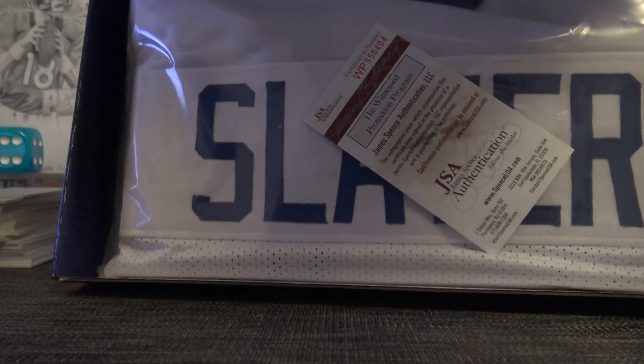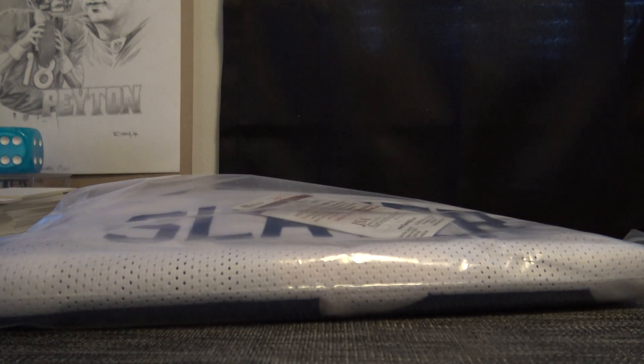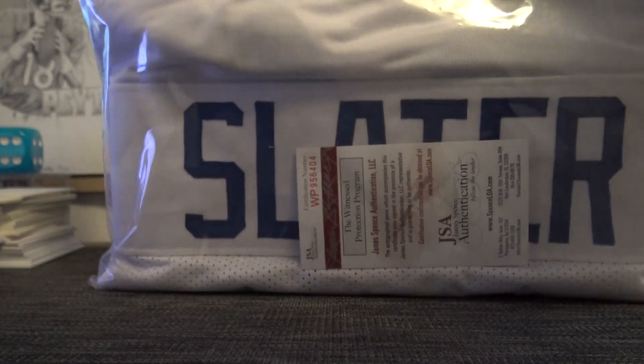And for the Rams, Jackie Slater, for the Los Angeles Rams. That is JSA authenticated, big bold autograph, inscribed Hall of Fame 2001. Jackie Slater. There you go. And that will conclude our Basketball Football 23 Box Mixer. I think the basketball portion was better by quite a bit. Anyway, thanks everybody as always for hopping in.